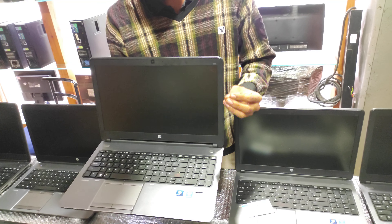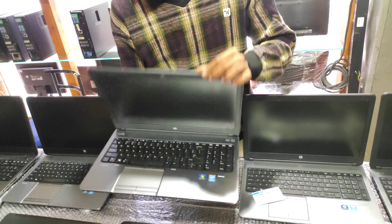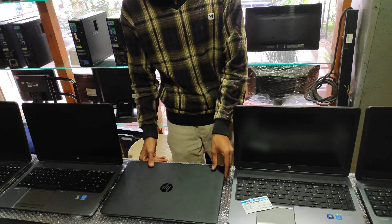You saw both laptops — the condition is how neat and clean they are. All these laptops look like new laptops. You can get them below the market price by 50% from our shop.